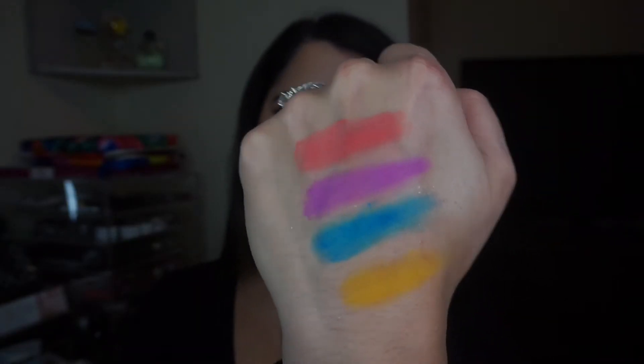Next is the NYX Ultimate Shadow Palette. I already opened it and swatched the colors — they're absolutely gorgeous and very good quality, especially for the price, which runs around $15. I'm so excited to use this. The colors look gorgeous, and I'm going to try to use more color in my looks this year. I'm excited to experiment, and I'm going to be using this palette a lot.